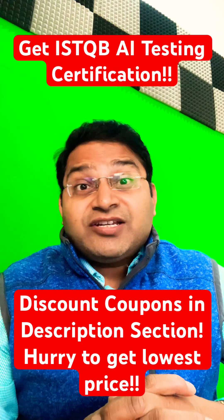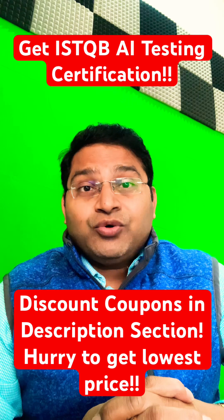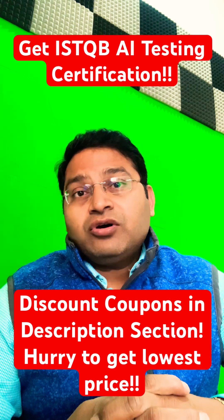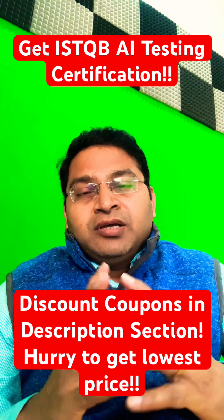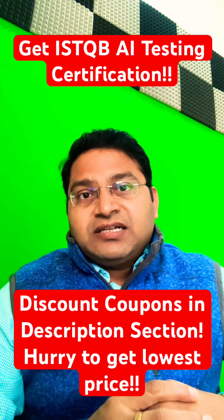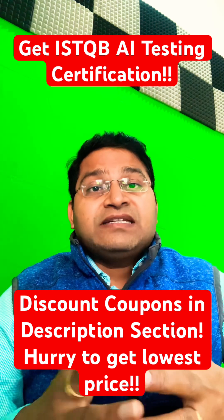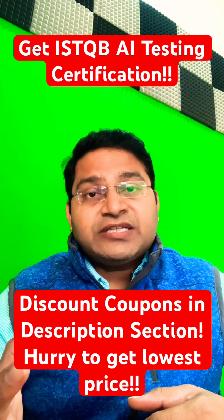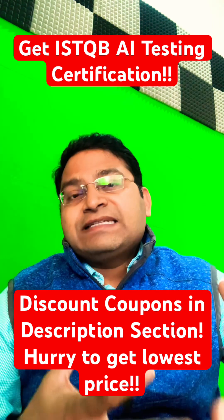Hey everyone, I'm very excited to announce the ISTQB AI testing certification course that's available on the training.rcbacademy.com learning portal. This course is absolutely as per the ISTQB AI testing certification and it covers all the aspects of AI testing — how you are going to test AI-based applications and how AI is used in the software testing landscape.